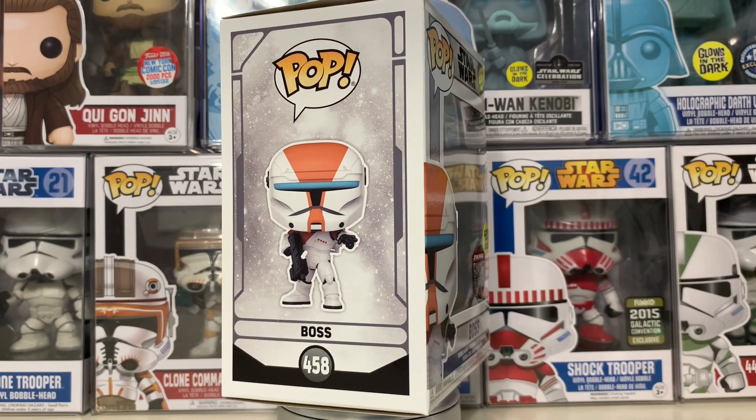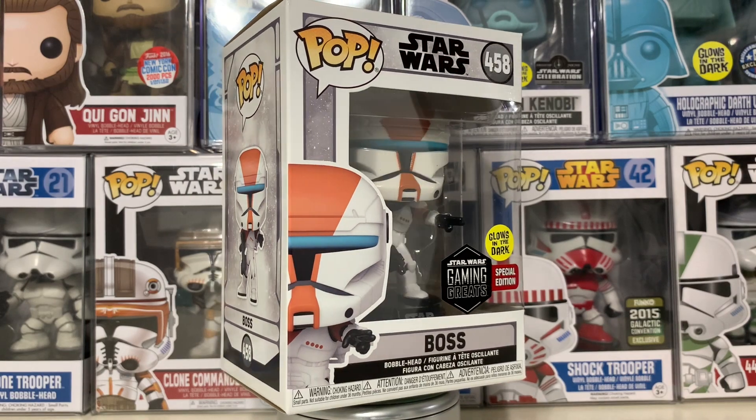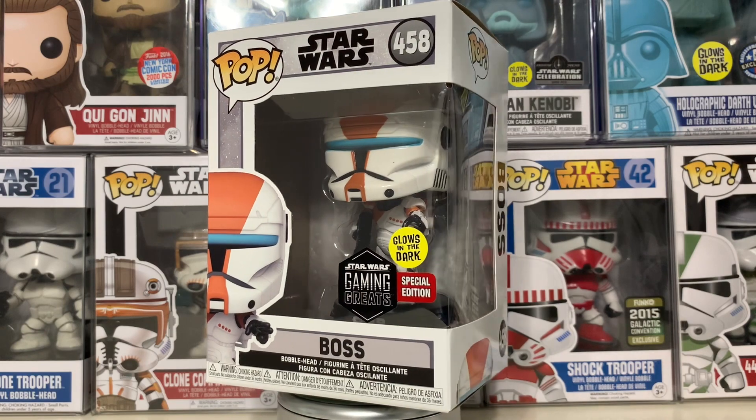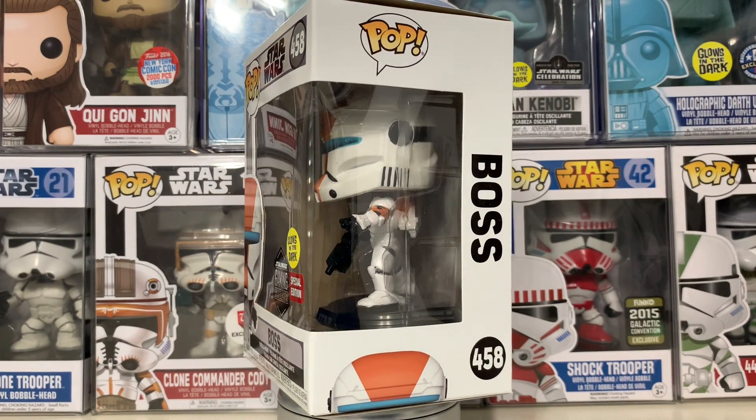Hi everyone, welcome back to another Star Wars Funko Pop video. Today we'll be taking a quick look at the GameStop exclusive, gaming great, special edition, glow-in-the-dark Republic Commando. Number 458 in the Star Wars lineup.